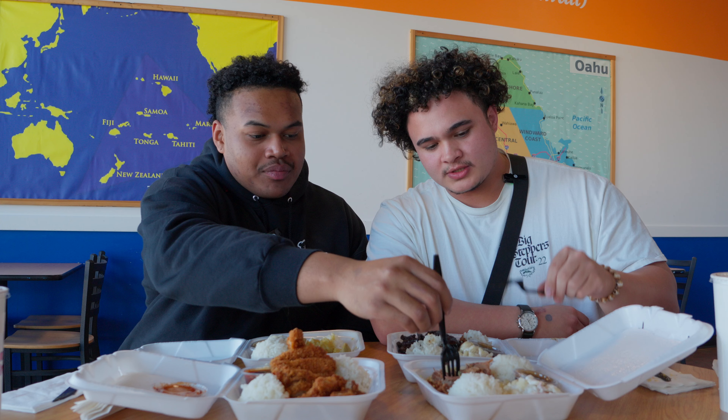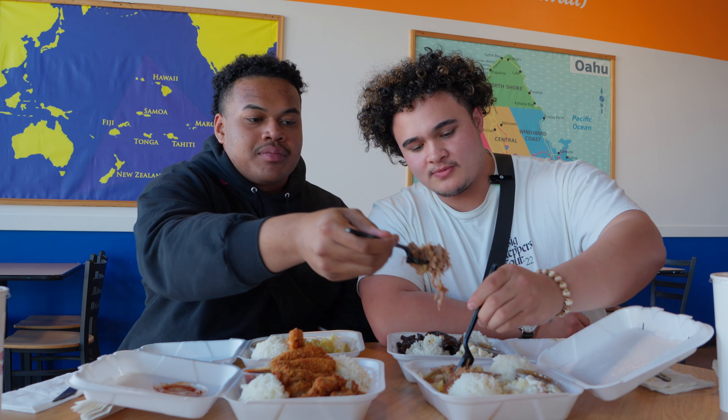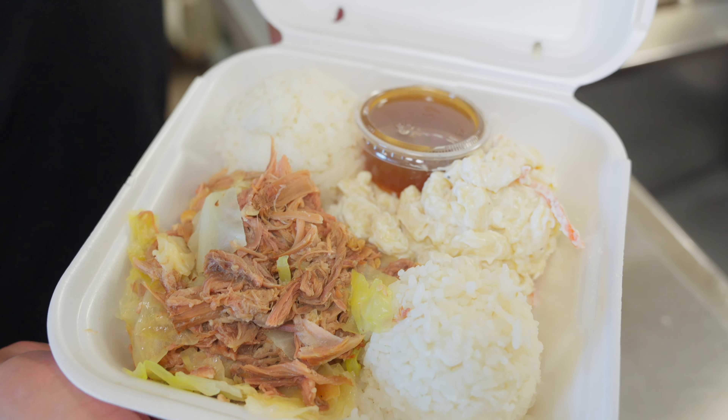Going for the Kahlua pork. This is the other version of pork they serve. Looks like it's served up with cabbage. Cheers. Still super moist pork. Cabbage is a nice little pairing with it — a little bit of chew. By itself it would be a little bit overly fatty, I think. Nice saltiness.